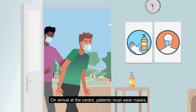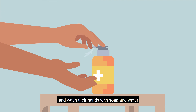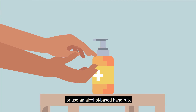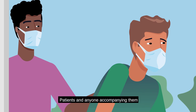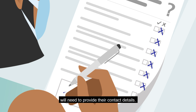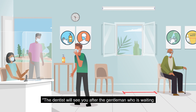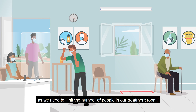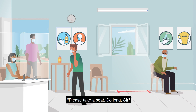On arrival at the center, patients must wear masks and wash their hands with soap and water, or use an alcohol-based hand rub. Patients and anyone accompanying them will need to provide their contact details. But accompanying individuals will need to wait outside, as we need to limit the number of people in the treatment room.